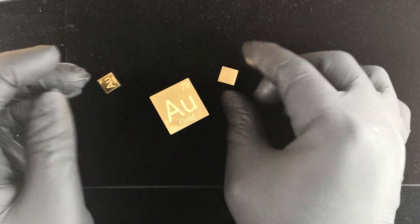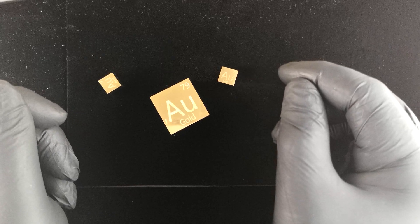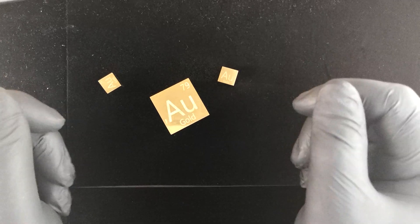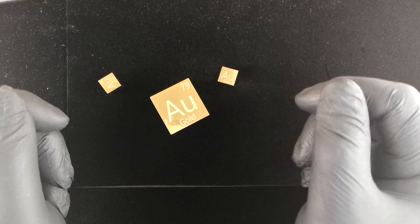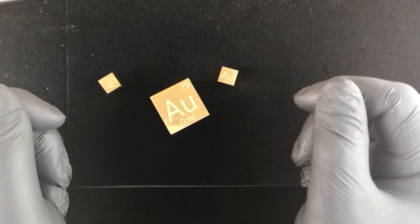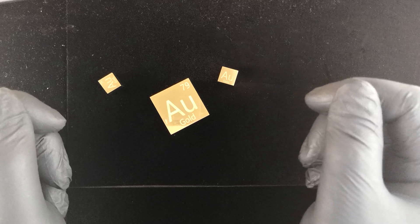Anyway, that's a little demo of what the gold mirror cubes that we sell at Luciteria look like. If you have any questions or concerns or want to talk more about this, please leave a comment and I'll answer those questions to the best of my ability. For now, this is Rasiel at Luciteria — thank you so much.